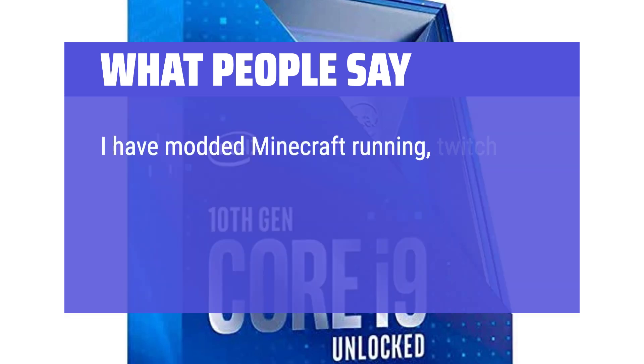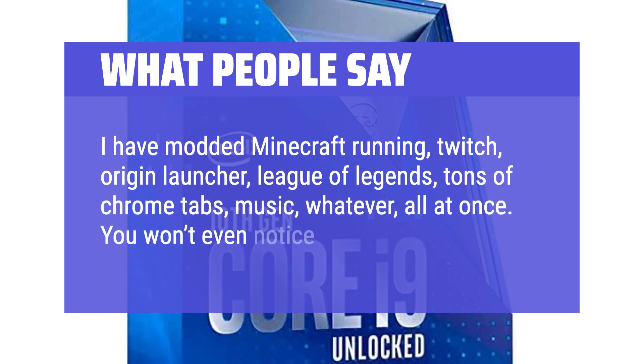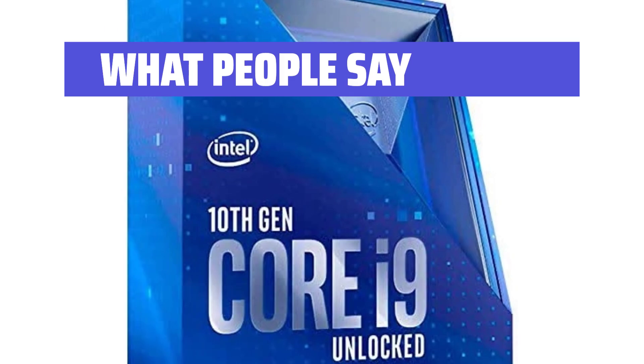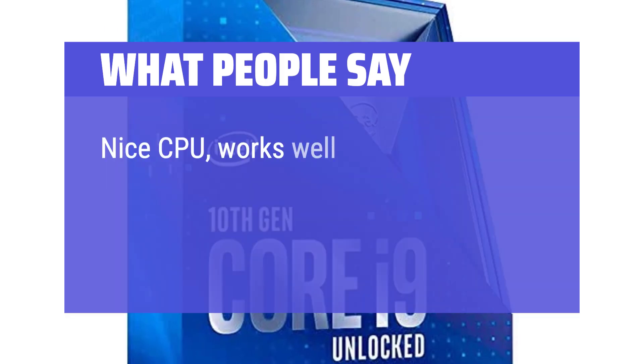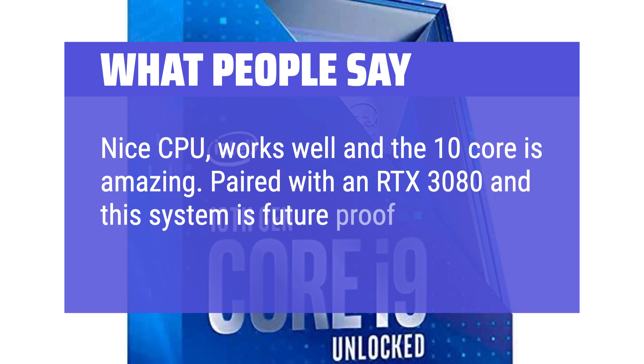I have modded Minecraft running, Twitch, Origin Launcher, League of Legends, tons of Chrome tabs, music — all at once. You won't even notice a stutter. Nice CPU, works well and the 10 core is amazing. Paired with an RTX 3080, this system is future-proof.